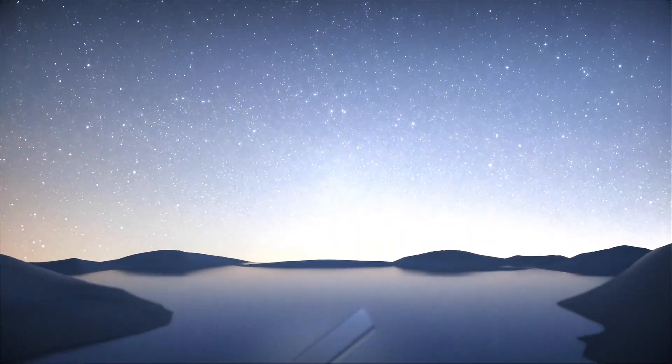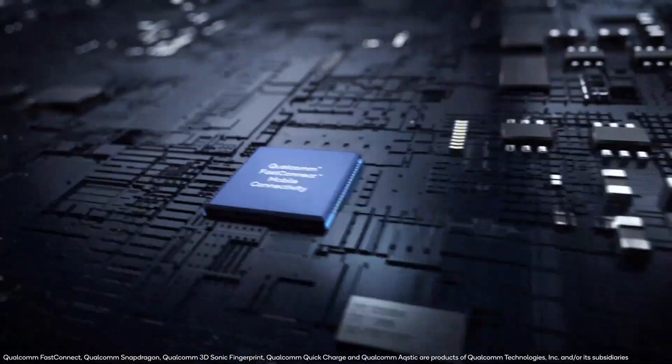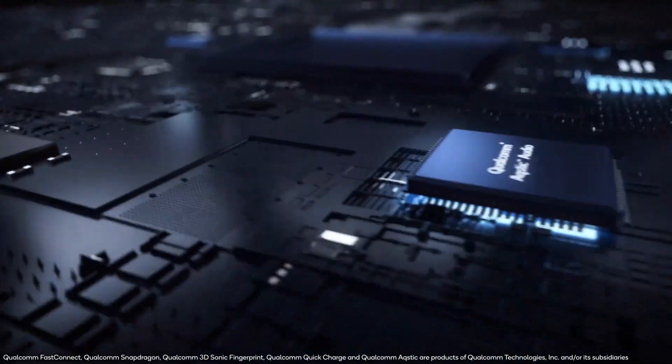While the Exynos 2100 has not yet been announced and we are expecting the announcement may come later this day, the Snapdragon 888 and the Qualcomm X60 modem are made on the latest 5nm process, like the Apple A14.